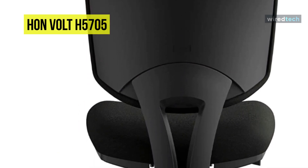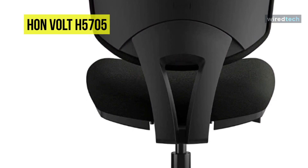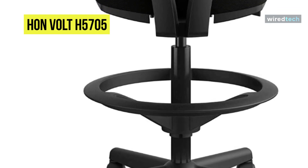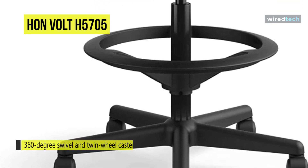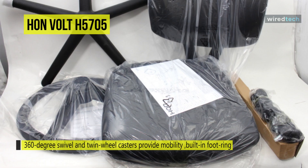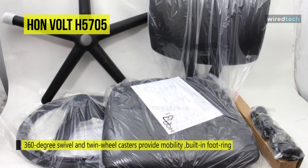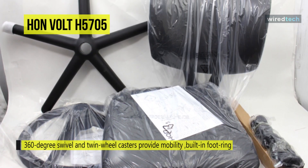This comfortable office chair takes care of your body while you work with generously proportioned and contoured seat and back cushions, plus pneumatic height adjustments. This HON Volt adjustable task stool has clean geometric lines to complement your workplace, and a 360-degree swivel and twin-wheel casters provide mobility.